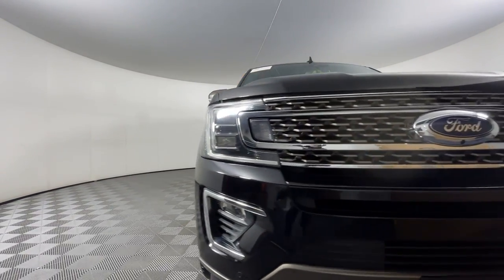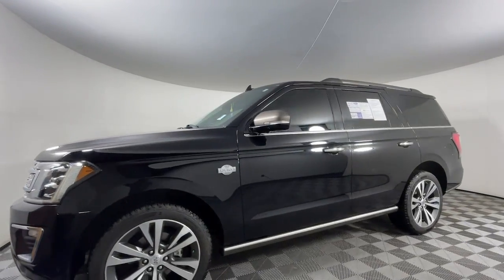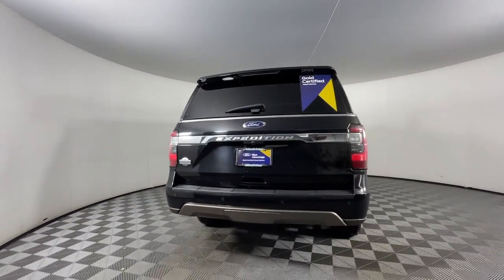This could be the car for you. The 2020 Ford Expedition. With less than 60,000 miles on the odometer, this vehicle provides excellent value. Go big, go bold, go beautiful.